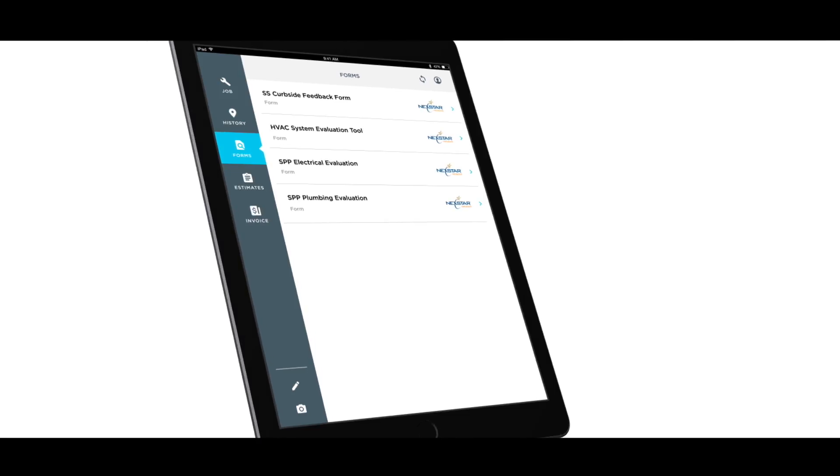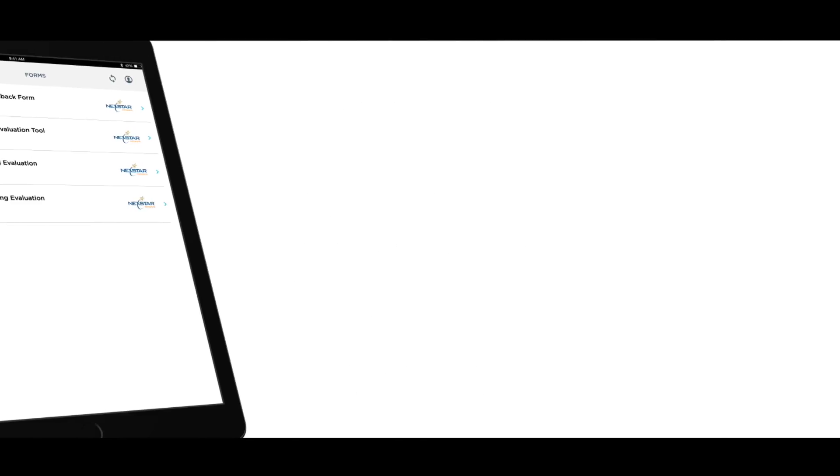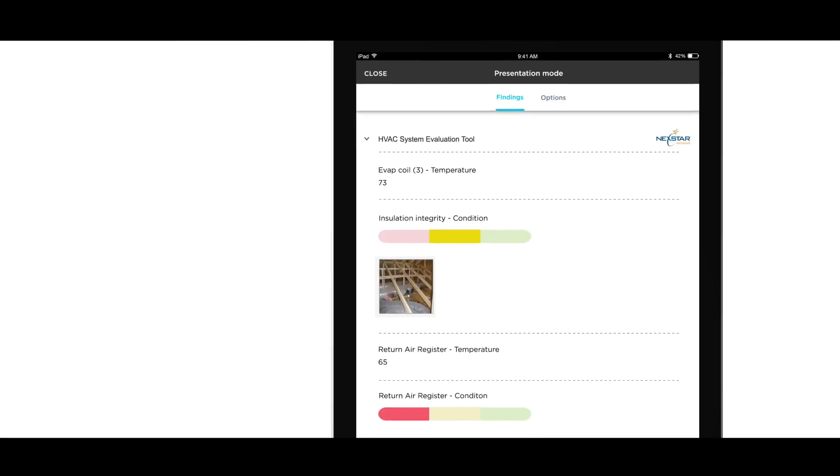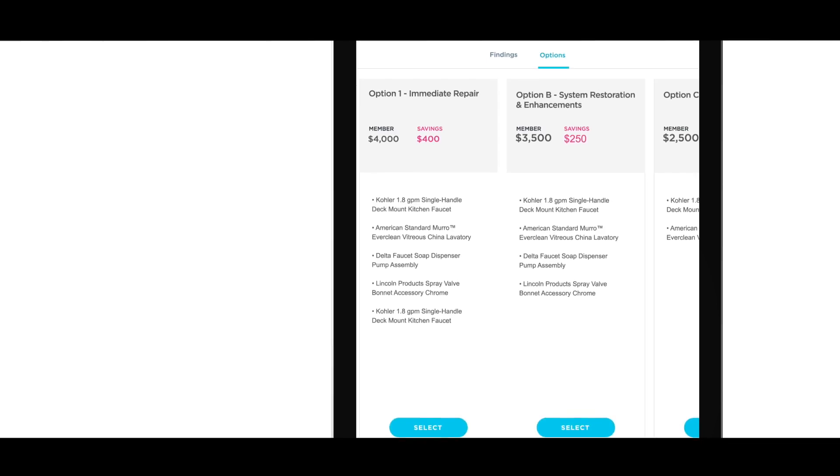When a technician first enters the home, they're going to go through a series of checklists and inspection forms that Nexstar provides and observe various things within the house. So they can make all these observations, take pictures, and use all this information when they're presenting the options to the customer.